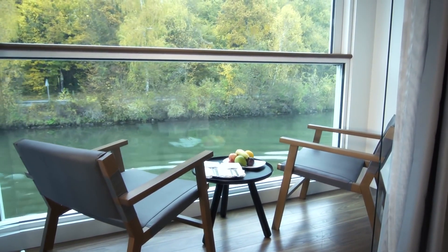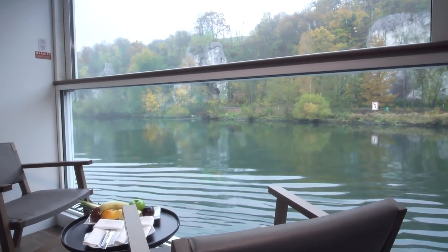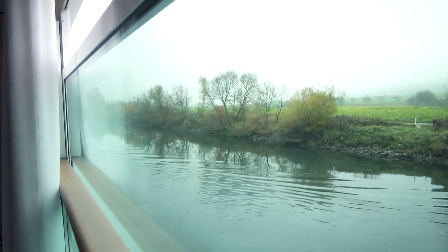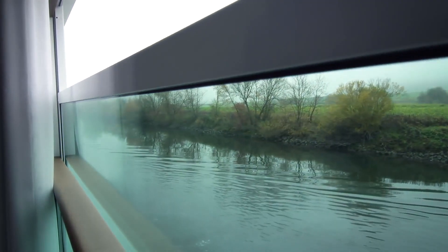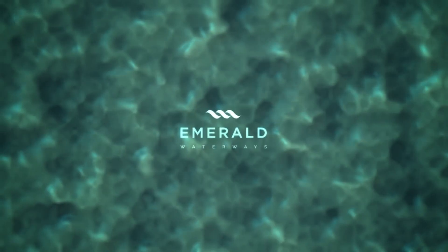Complete with a decked area and our ingenious open-air system. At the touch of a button, the upper half of the cabin's floor-to-ceiling window drops down to let in fresh air and provide full panoramic views of the landscape – just one of the ways Emerald Waterways is revolutionising the world of river cruising.